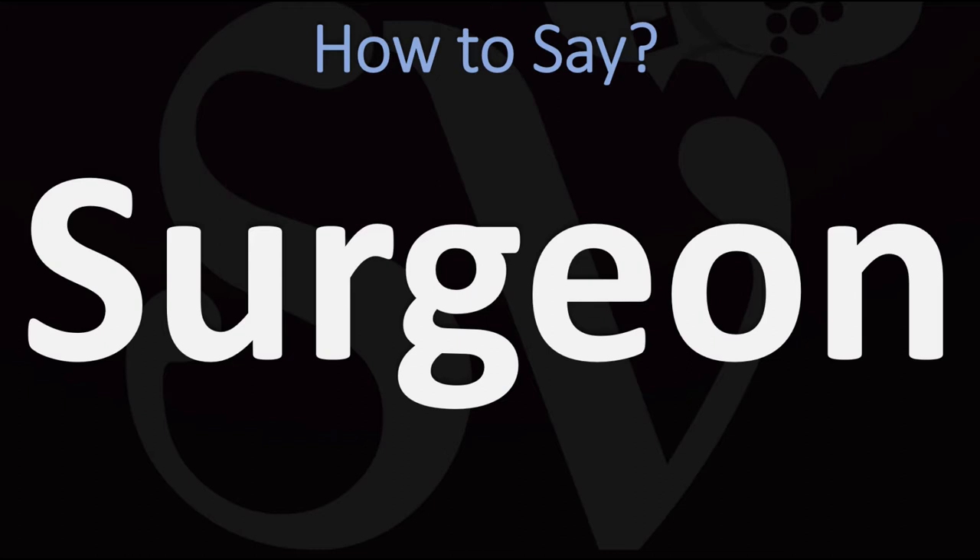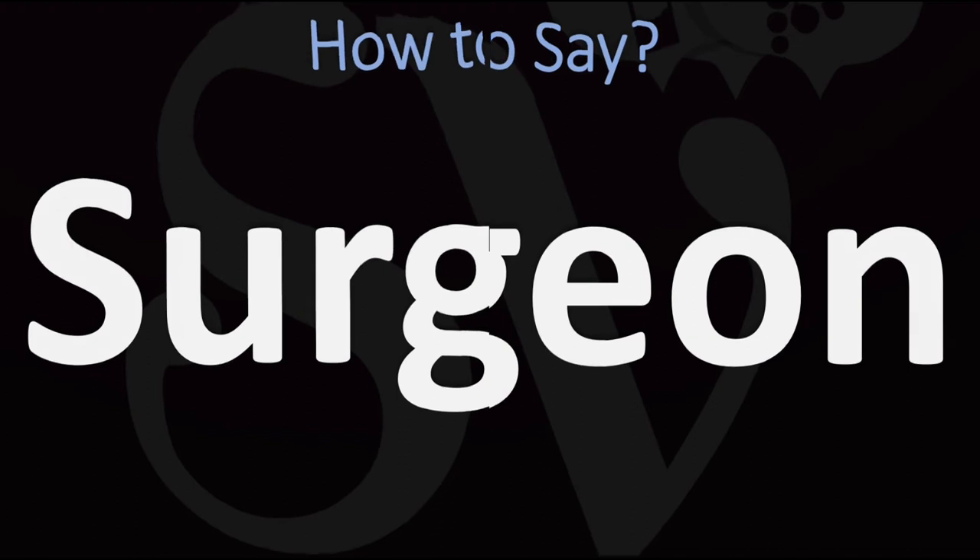In British English this is said as 'surgeon.' You do want to stress on the first syllable. In American English, however, it is normally pronounced as 'surgeon' — 'surgeon' in American English versus 'surgeon' in British English.